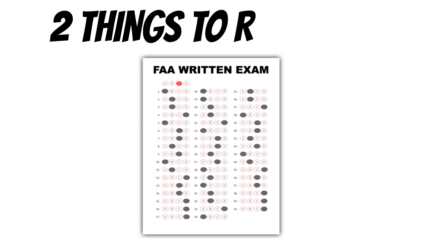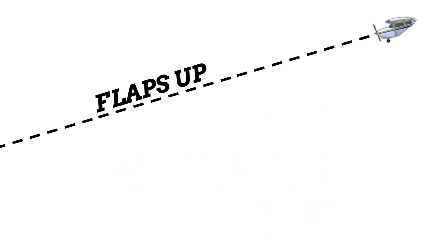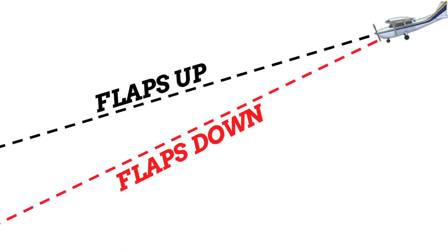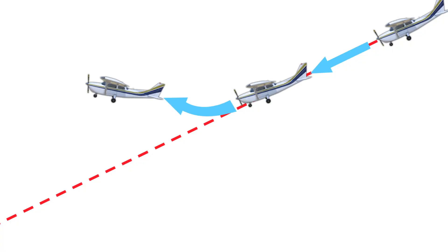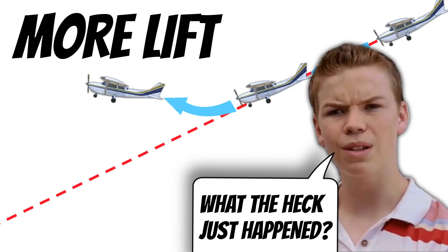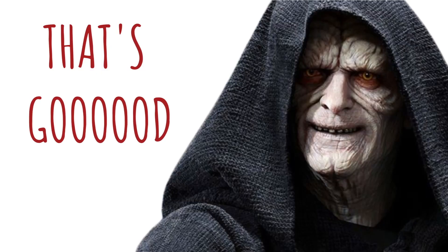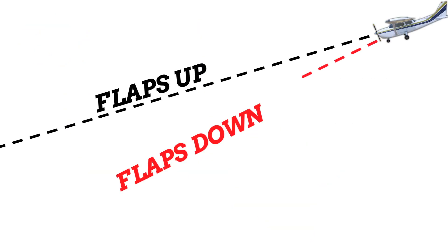For the FAA written exam, remember two things about flaps: first, they increase the lift that a wing produces, and second, they increase the drag that your wings produce as well. This allows the airplane to descend at a steeper angle during approach. Anytime you pitch the nose down, the airplane speeds up, creating more lift, which makes it harder to descend — you end up going around instead of landing. Lowering the flaps increases drag, allowing you to increase your descent angle without increasing airspeed.